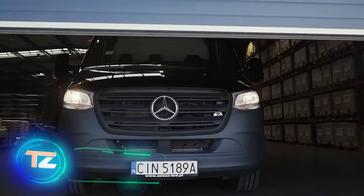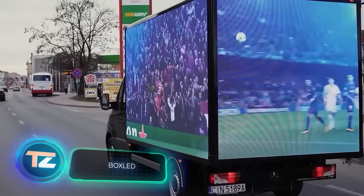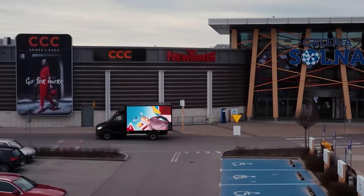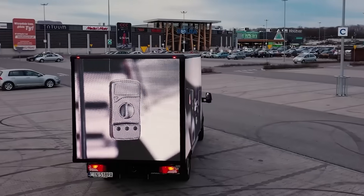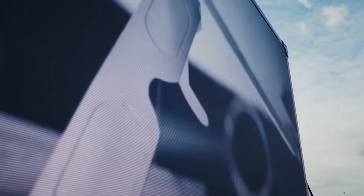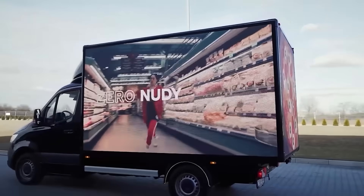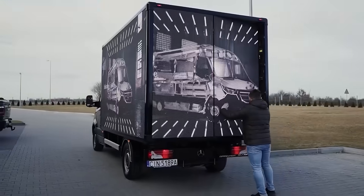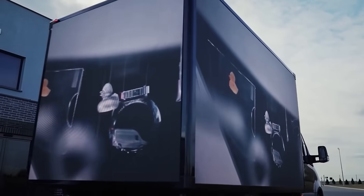The global advertising market is full of surprises, showcasing both advanced technology and substantial investments. In 2023, its total volume reached around $842 billion. Notably, the Polish company ScreenLED, known for its LED displays, has introduced a unique way to generate income: BoxLED, a unit designed for displaying ads.